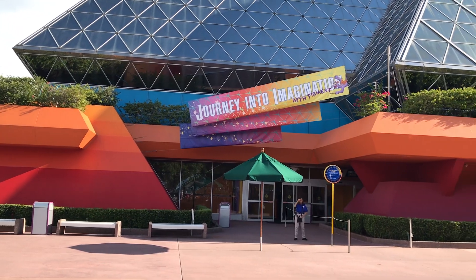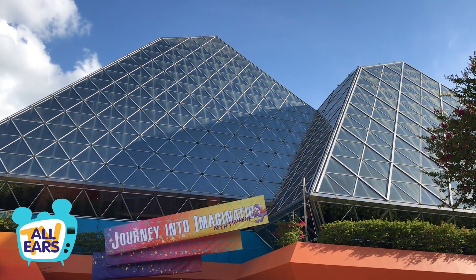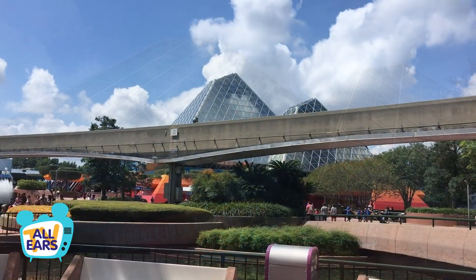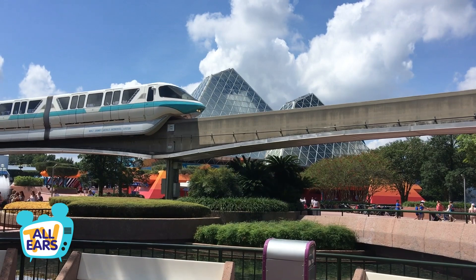Journey into Imagination is quickly becoming one of the last original rides in Epcot. What are your thoughts on this one? Keep it around for the kids, or make room for the next intense thing? Let us know in the comments.